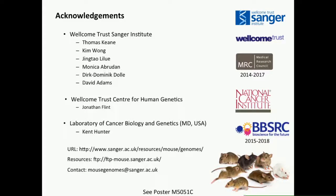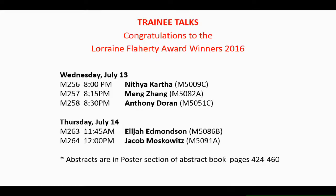Let's move on to the final talk of this session. The final talk is an invited talk — the Darla Miller Invited Lecture. This year, Ken Manley was chosen to give the talk.